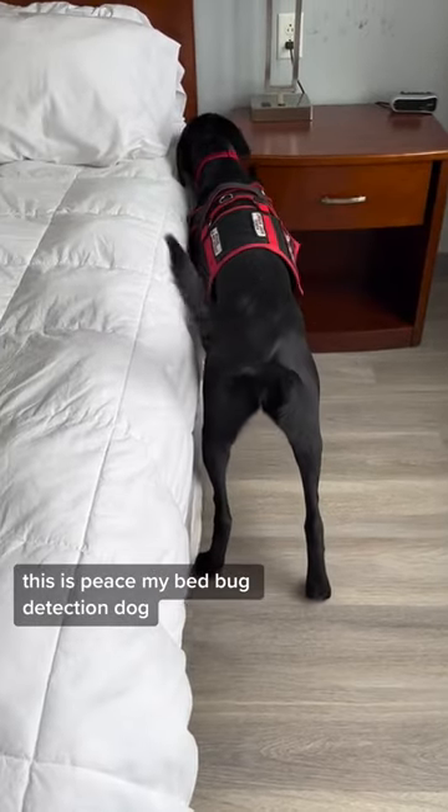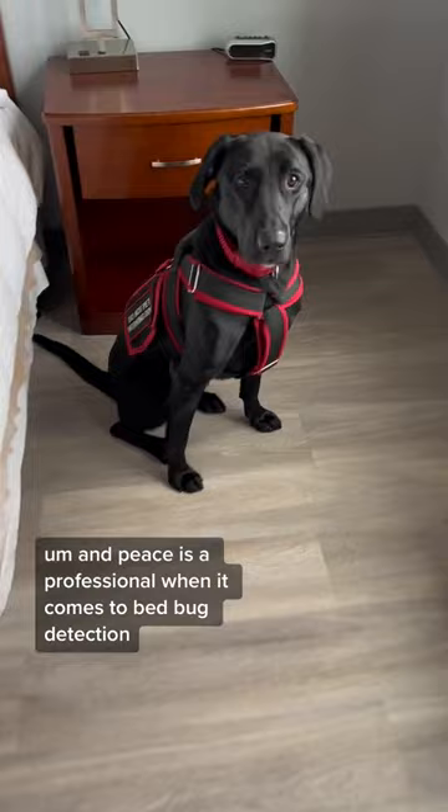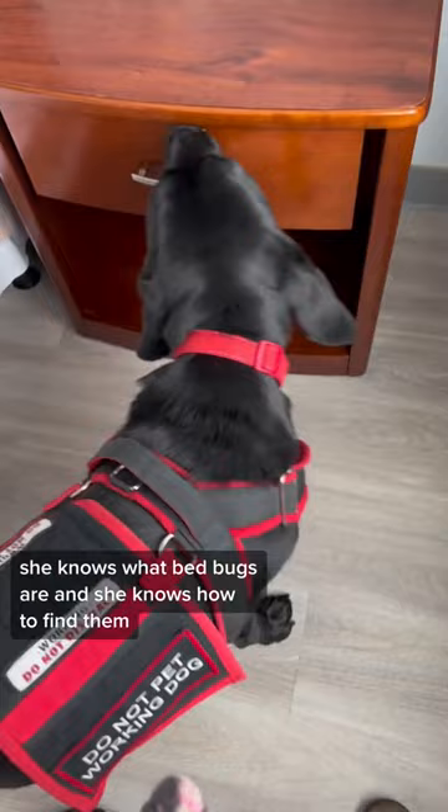This is Peace, my bed bug detection dog, and this video is just a little clip from our training session the other day. We work and train nearly every day, and Peace is a professional when it comes to bed bug detection. She knows what bed bugs are, and she knows how to find them. The point of my training sessions is to just sharpen those skills.